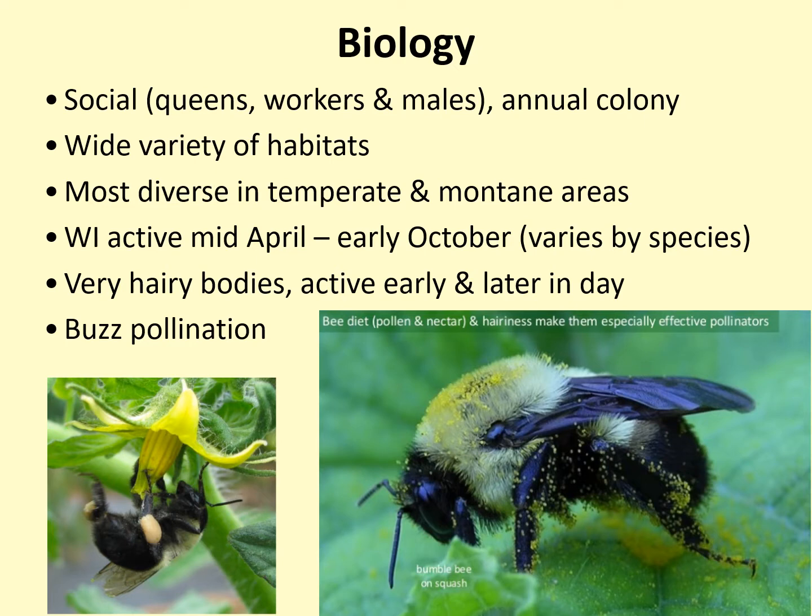As stated, bumblebees are social. They live together in colonies with a queen, workers — which are also female — and males. They have annual colonies, meaning they last for only one year.